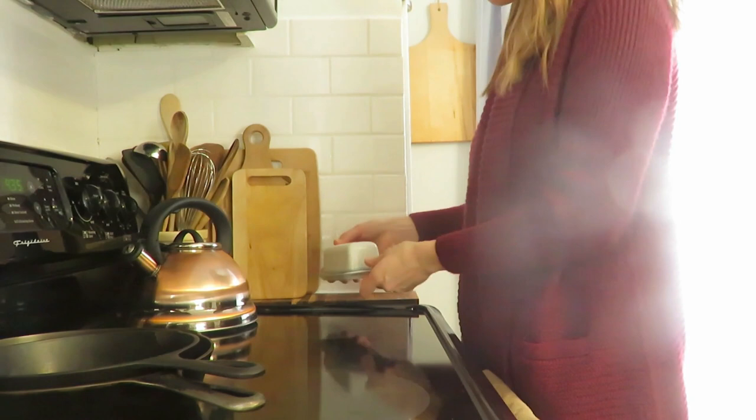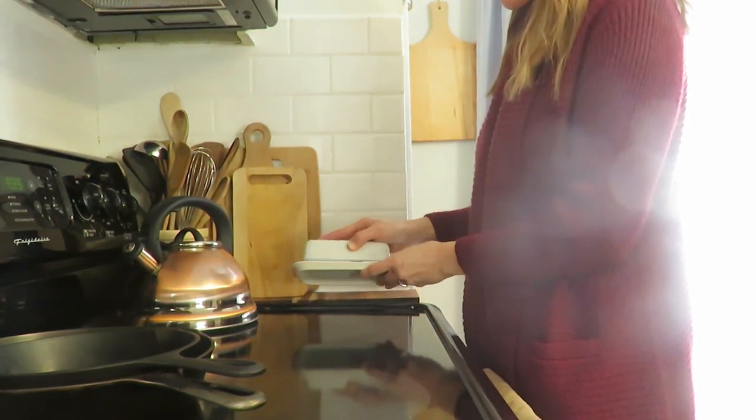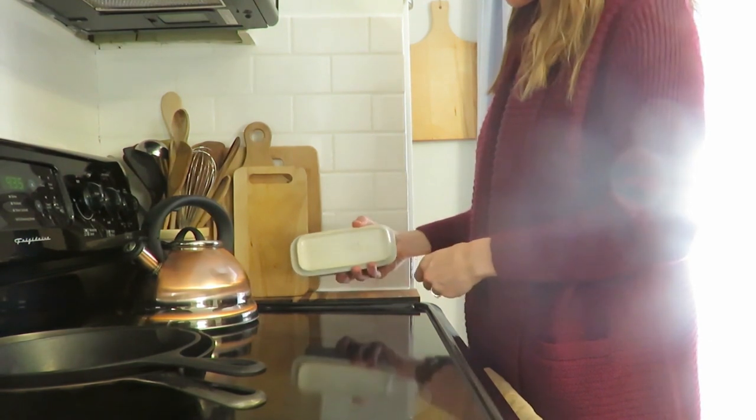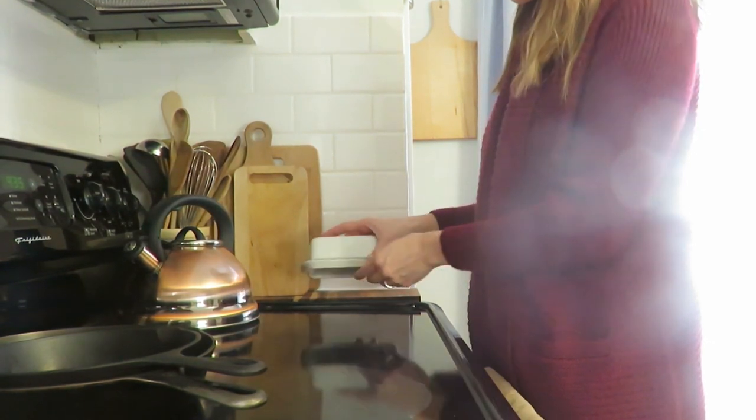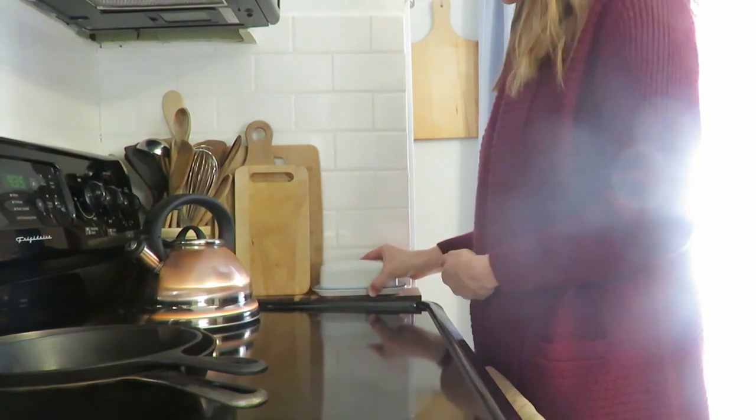Number seven is our butter dish. I used to have a butter bell but I didn't really like that. So I found this butter dish for 25 cents at a charity rummage. It is a falsa graph piece as well, just not the heritage collection. I really like having a butter dish right by our frying pans and stove because we make fried eggs every morning, so just using that is very practical.